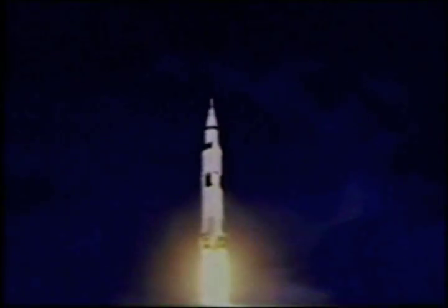Five F-1 engines lifted the giant Apollo spacecraft into outer space. Once in orbit, another Rocketdyne engine, the J-2, propelled the astronauts on their way to lunar orbit. And when the time came to return, it was Rocketdyne who powered the astronauts safely off the moon.